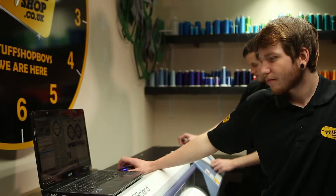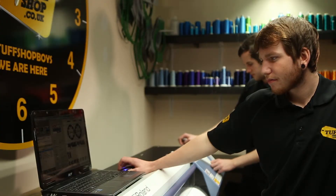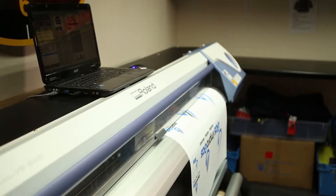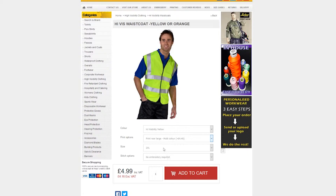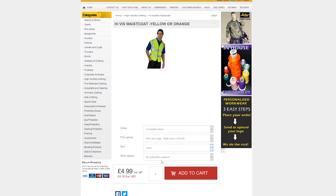Simply select the garments you want in the size and colour you prefer, and choose the place on the clothing you want us to add your logo. We will get straight on with picking your items ready to brand. Adding your logo is easy too — simply upload it to your shopping cart.